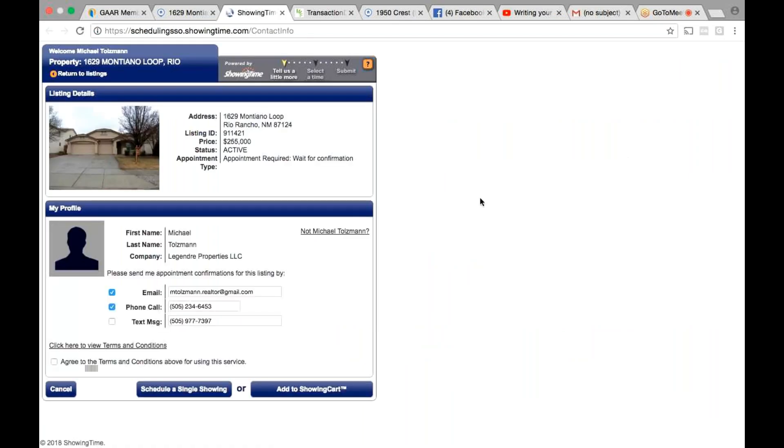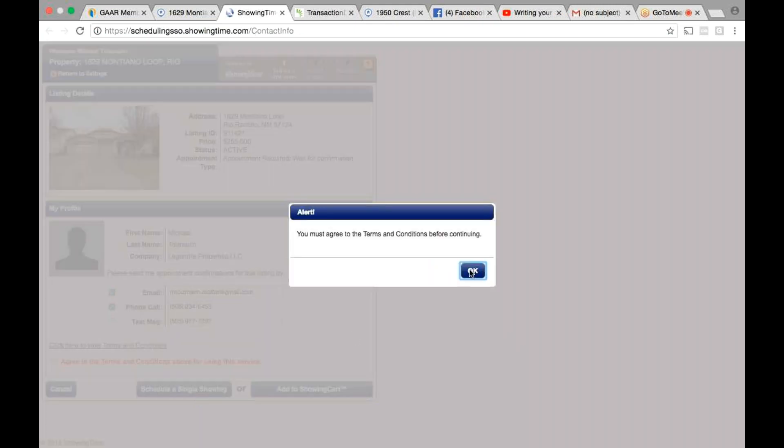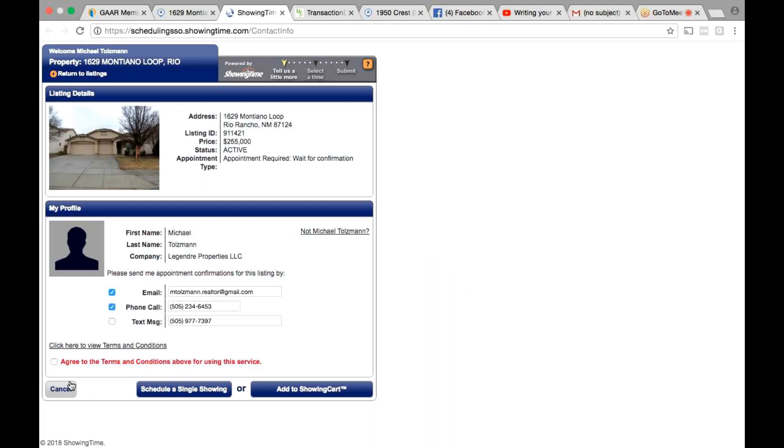You're going to schedule a single showing — we won't go all the way through it, but hit 'schedule single showing' so that you're not setting it up for when you're not going to do it.